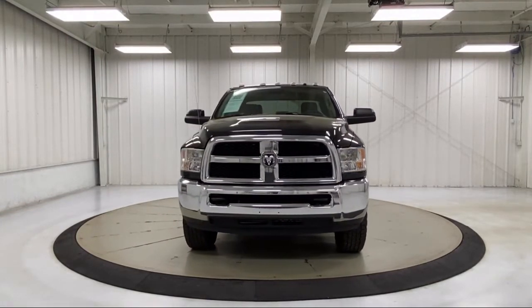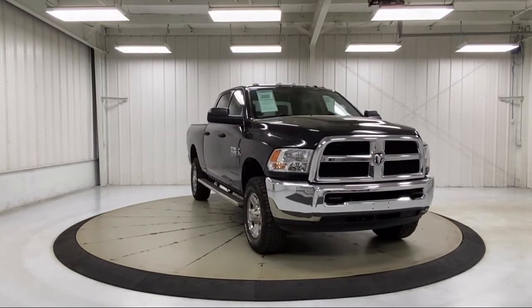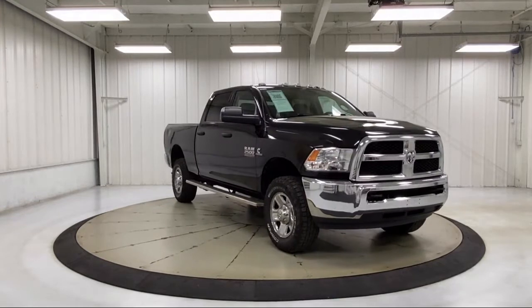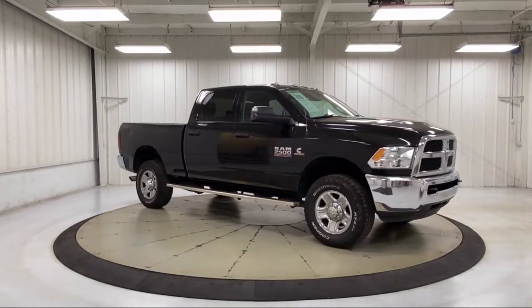It also features a lockable tailgate, ParkSense rear park assist system, cold weather package with heated front seats and more, keyless entry, air conditioning, and much more.